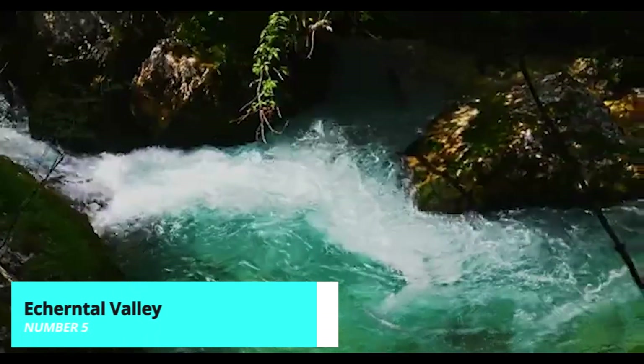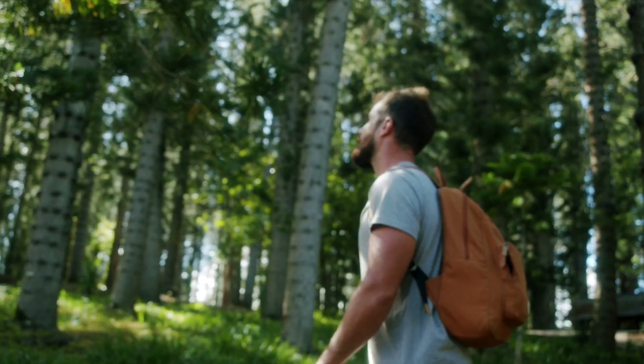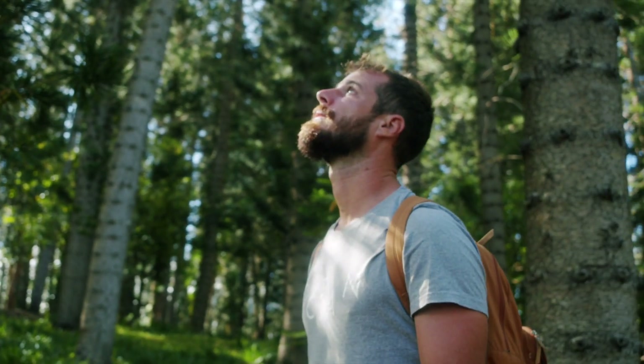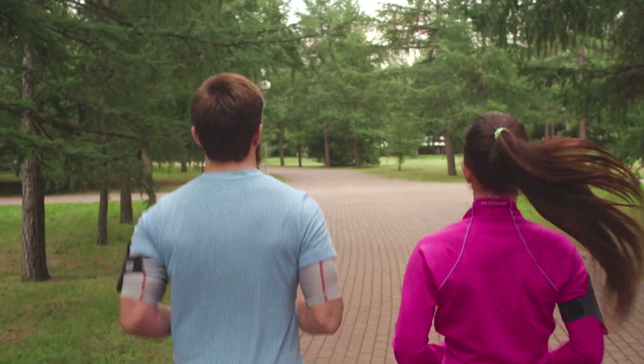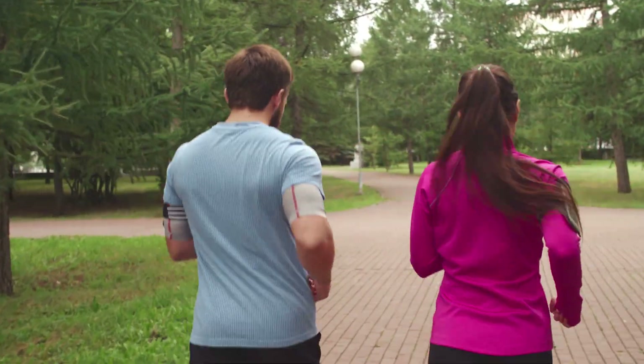The Echernthal Valley offers a beautiful hiking experience with trails suitable for all levels. The valley is home to stunning waterfalls, lush forests, and panoramic mountain views. It's an excellent way to immerse yourself in the natural beauty of Hallstatt and the surrounding Dachstein Alps.